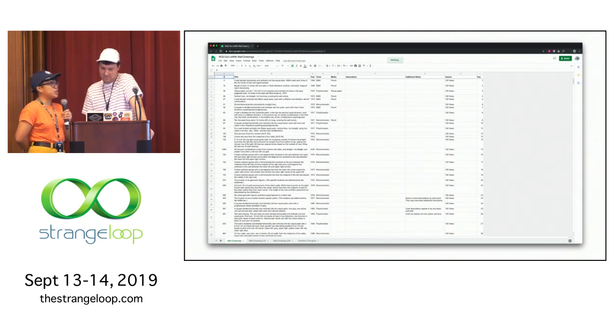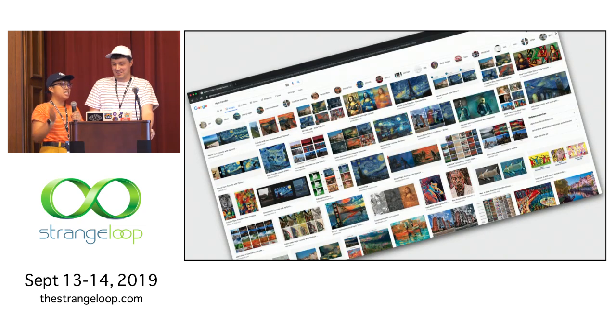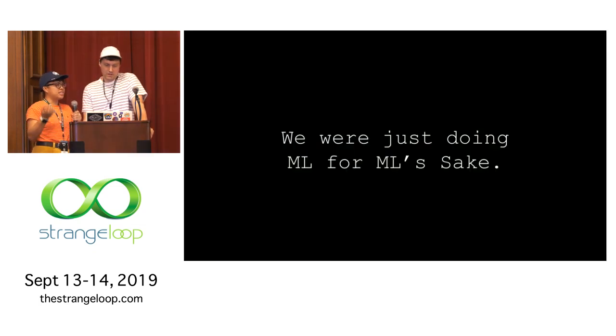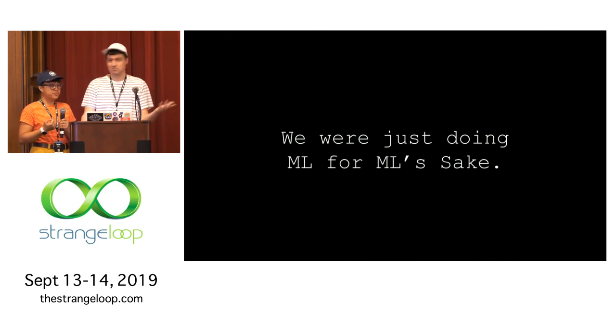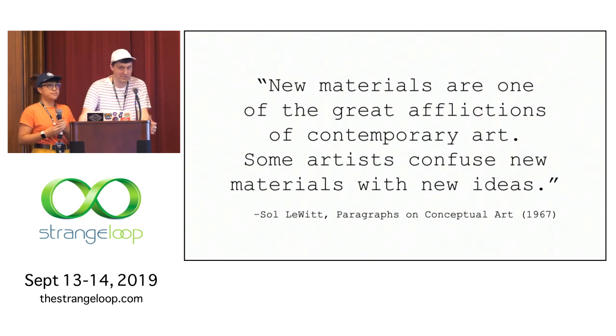We thought Markov chains might be a good way to overcome this. But at this point we still felt we were straying a little bit from Sol, given the drawings that were being generated. So we started looking at other ways to apply Sol's work, like neural style transfer. But given the thoughtfulness Sol has in his work, transferring Sol's style to other works just wasn't the right way to go. A lot of people are doing it, which made us think we were just doing ML for ML's sake. There's a Sol quote for that: 'New materials are one of the great afflictions of contemporary art. Some artists confuse the materials with new ideas' — and ML is kind of in that realm.